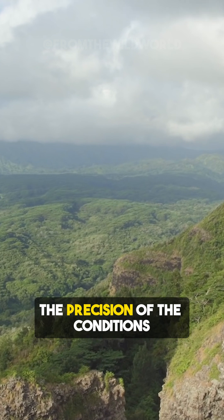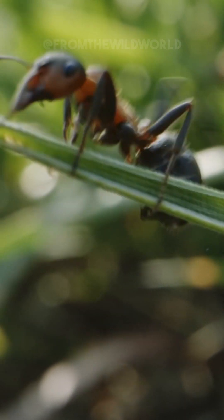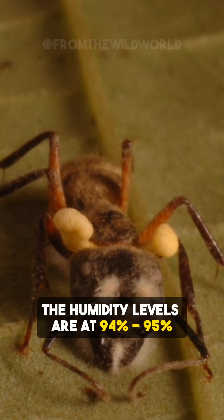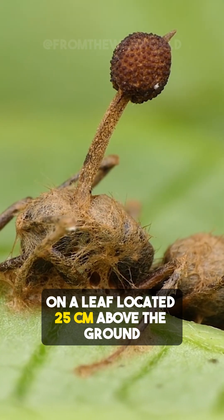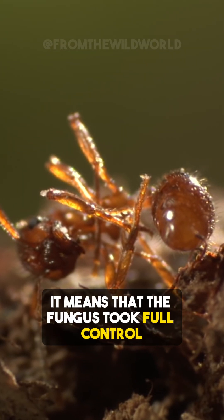The precision of the conditions where these ants were found was truly terrifying. In one study, every ant pierced the underside of a leaf, with 98% targeting the leaf's veins. The humidity levels were at 94–95% and almost all performed this on the plant's northern side, on a leaf located 25 cm above the ground. It means that the fungus took full control.